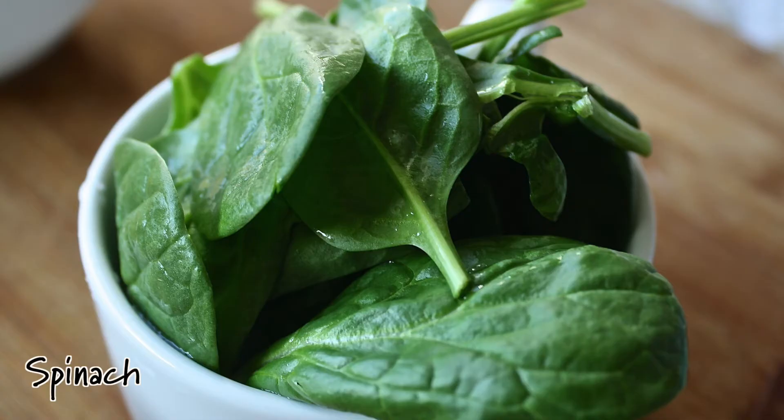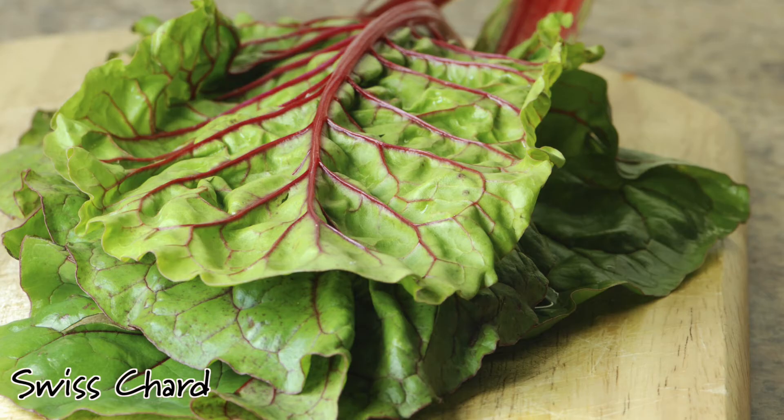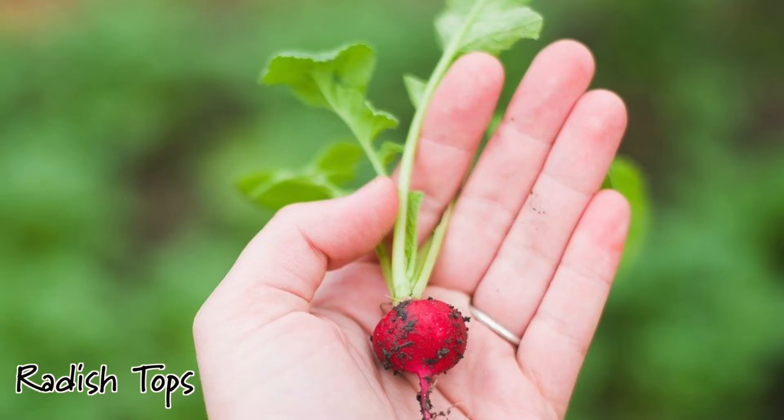For veggies, about one cup per every two pounds of rabbit. A good rule of thumb is to offer a variety of at least three veggies, and have one of them be high in oxalic acid. Some examples of high-oxalic-acid veggies are parsley, spinach, mustard greens, beet greens, swiss chard, and radish tops. It's recommended to rotate these, as they all have varying levels of oxalic acid.